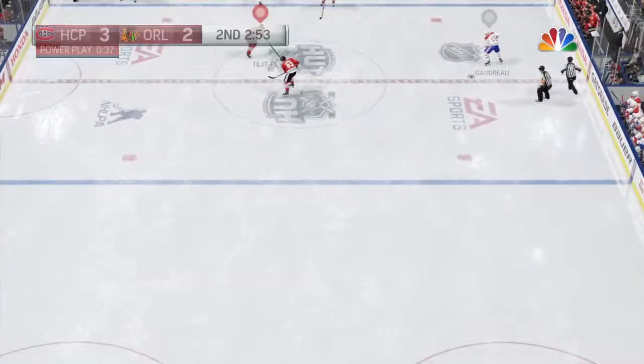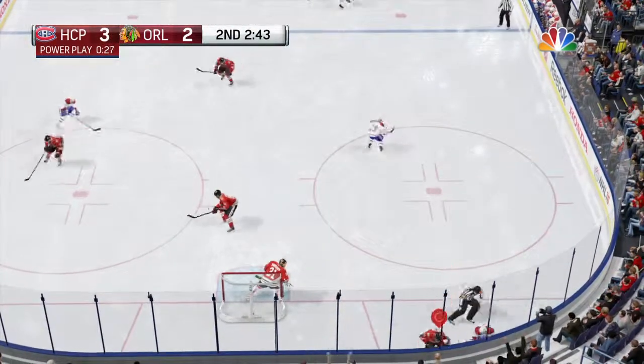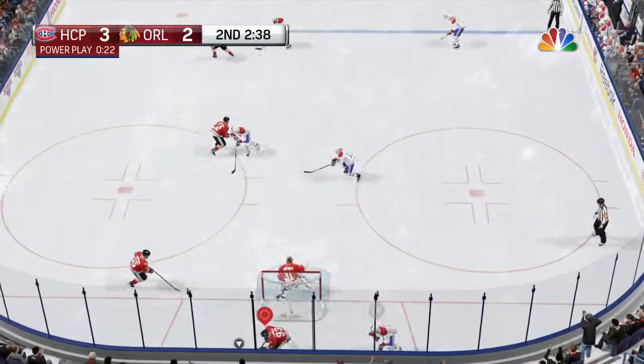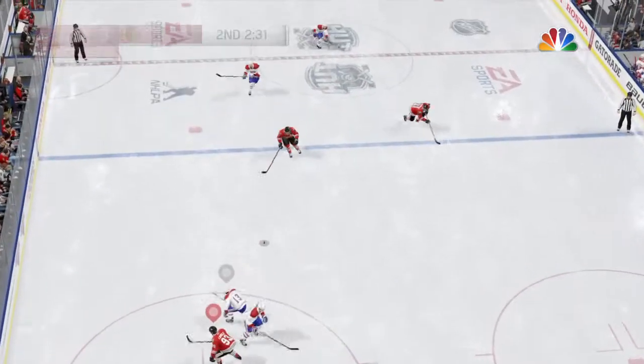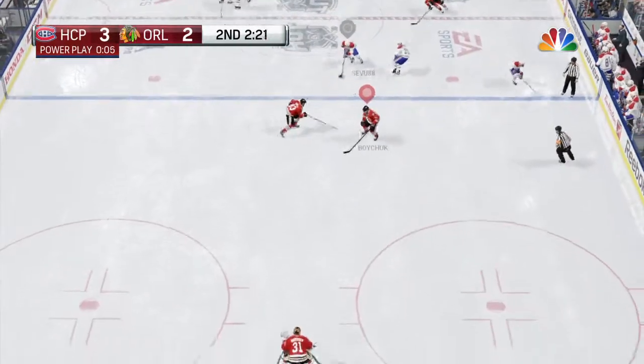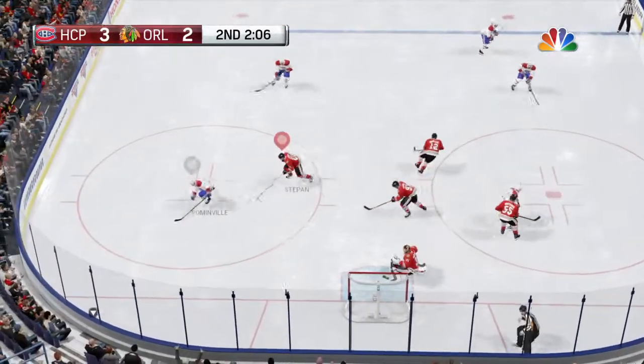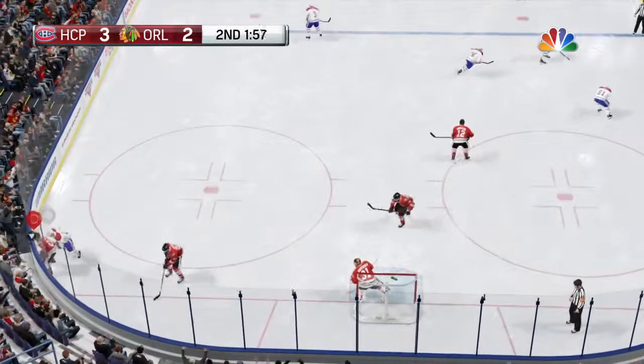Montreal's organizing back in the defensive zone. Two sticks together — they cancel. Out of their own end, skating with it now. Loose puck captured by Marleau. Nice stand-up poke check there. It's a two-on-two — might be an opportunity here. St. Louis gets their man back, we're at full strength.